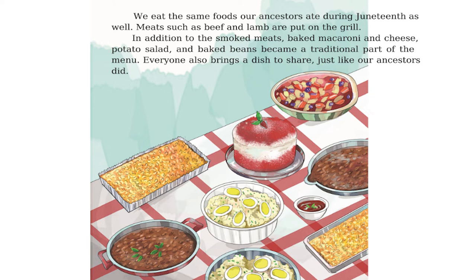We eat the same foods our ancestors ate during Juneteenth as well. Meats such as beef and lamb are put on the grill. In addition to the smoked meats, baked macaroni and cheese, potato salad, and baked beans became a traditional part of the menu. Everyone also brings a dish to share, just like our ancestors did.